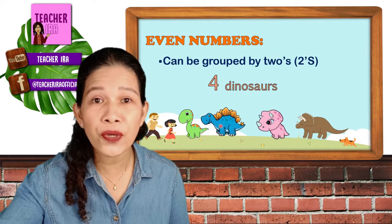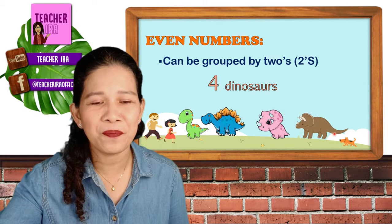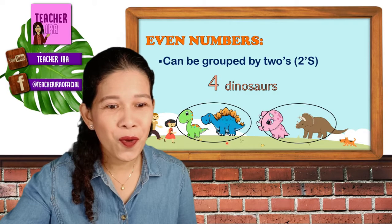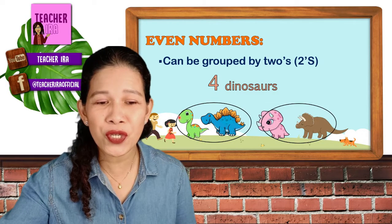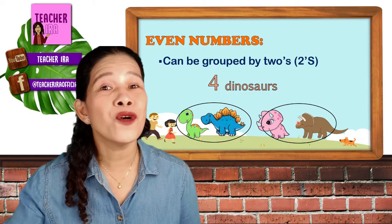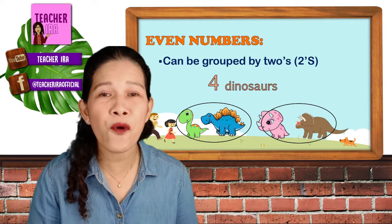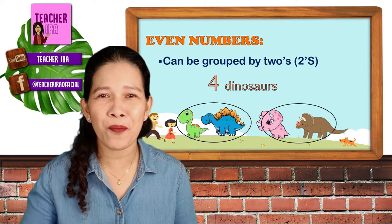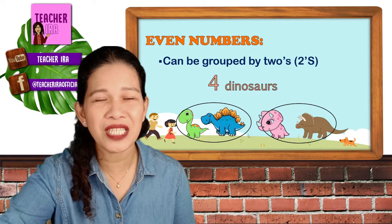Let's count the dinosaurs first: one, two, three, four. Now let's try to group them. One, two in a group. One, two in a group. So, two and two dinosaurs — we were able to group them by twos. So that number four is an even number. And all the rest of the numbers that can be grouped by twos are called even numbers.